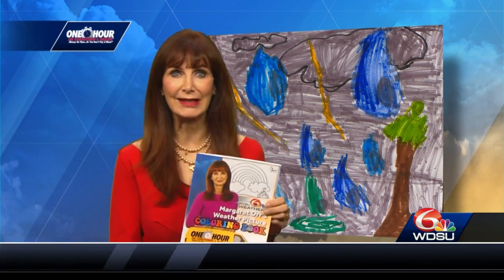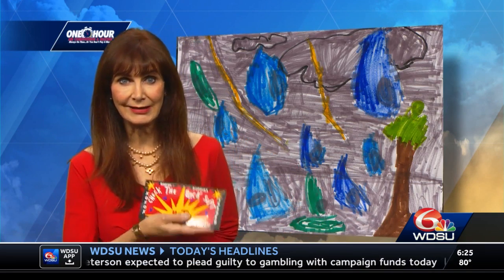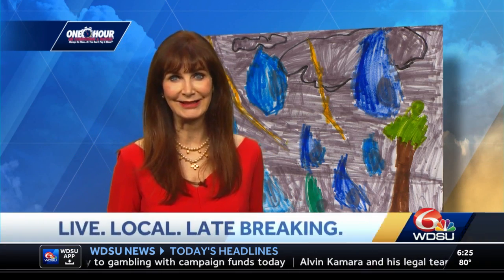And thanks to One Hour AC, you get this weather picture coloring book of the seasons of Louisiana. And because it's a hot season, you get a bumper sticker that says, check the back seat. I'll see you back here at 5, 6 and 5.